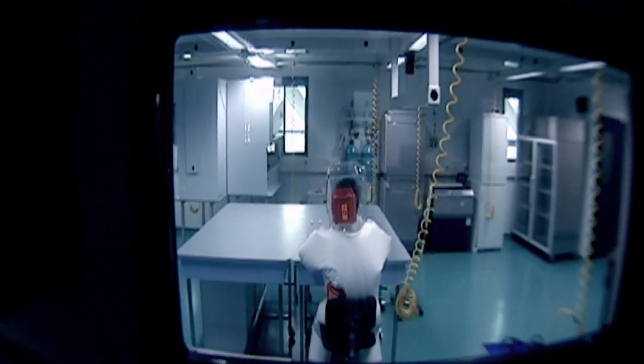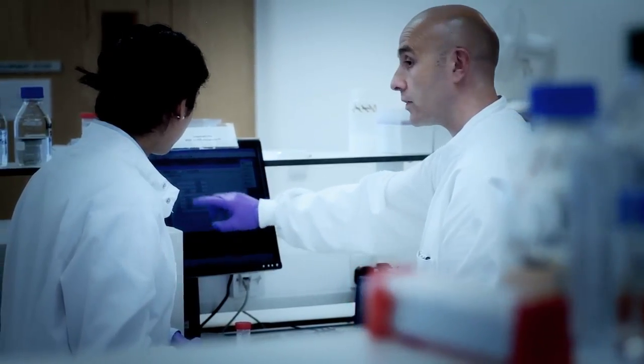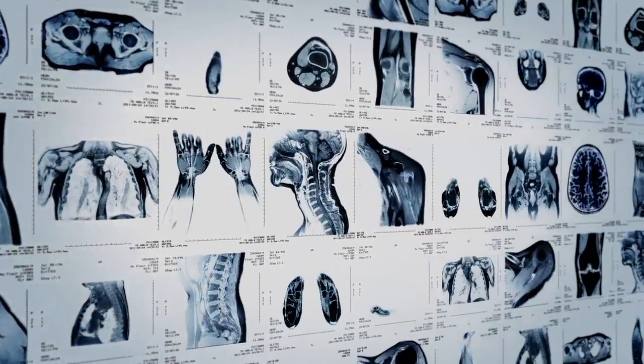They looked at MERS, the flesh-eating bacteria virus. And if you can find effective ways to treat those things from what you learn on the International Space Station, then that's a benefit for everyone.